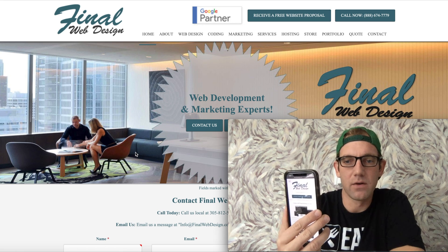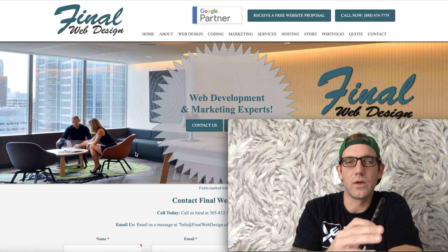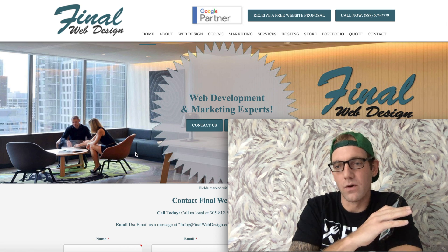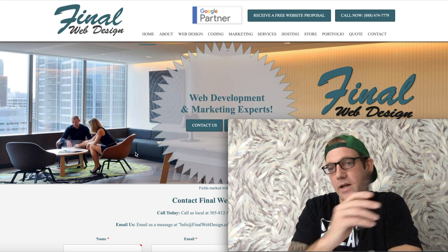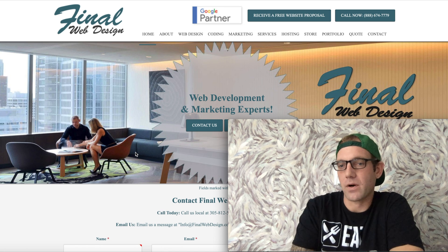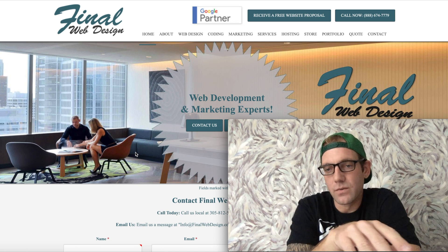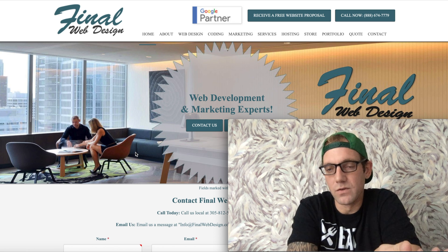Here at Final Web Design, a big thing that we do is continue to optimize for all different technologies. Whether you have an iPhone, whether you have an Android, whether you have a third-party tablet — we optimize every single website that we build so that you're bringing people to your website and they're able to use it.